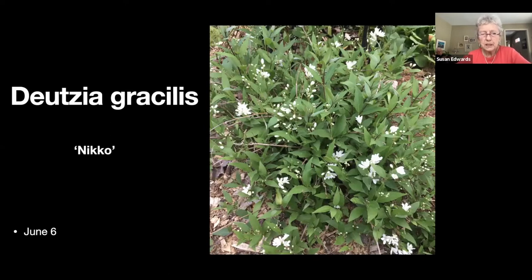Deutzia is a Japanese small mounding shrub. I started with one and I've probably got at least a dozen now — it's one that's easy to propagate.